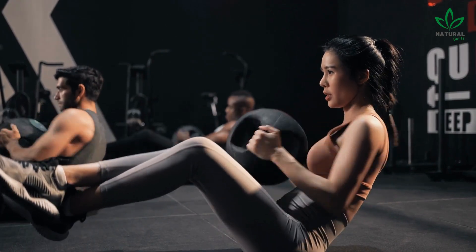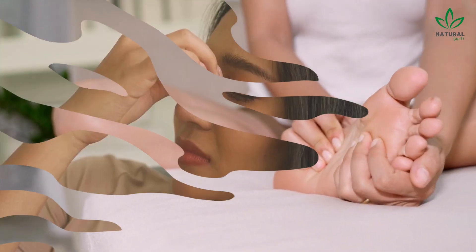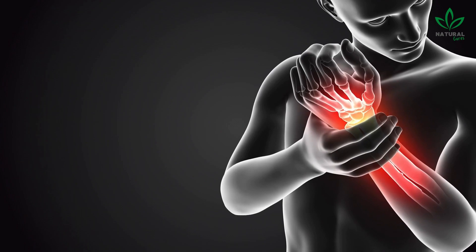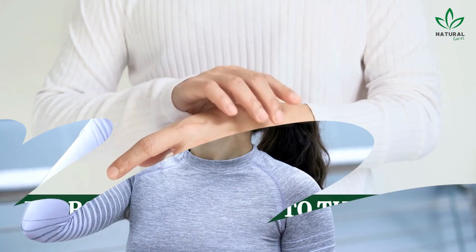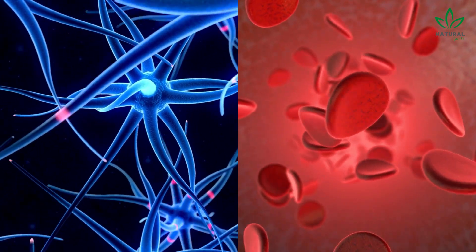Exercise can also help improve circulation and prevent numbness and tingling in the hands and feet. Additionally, managing stress through practices like meditation or yoga can also help reduce numbness and tingling. Finally, stretching and massage can help improve blood flow to the hands and relieve numbness and tingling. Remember, staying hydrated is also important for nerve function and circulation.